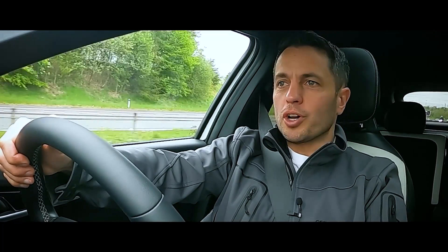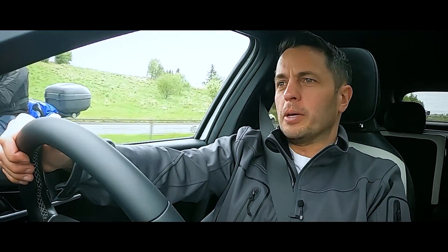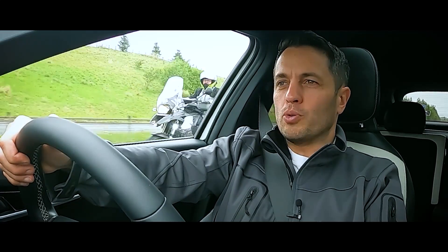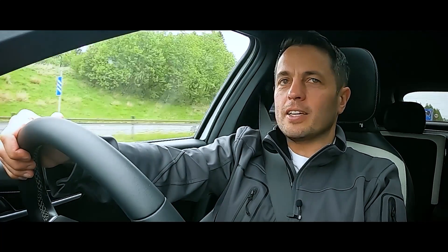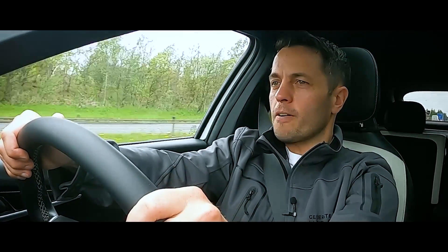I'll quickly talk through the modes. We're in eco at the moment, which gives you maximum range. Or, by a click of the switch on the steering wheel, it drops into normal, giving you a little bit more oomph. And my favourite mode — sport. Once you kick it into this, it gets you that dynamic acceleration. Let's see what it's got.